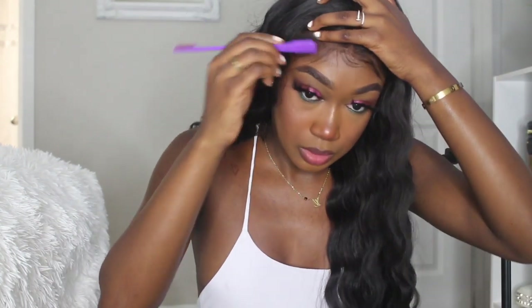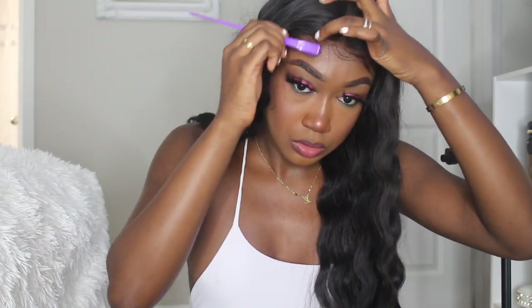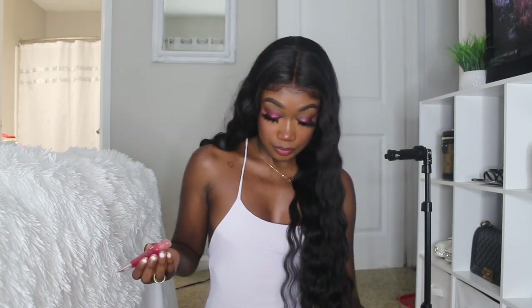I'm just doing my baby hairs. This is the completed look — I'm just going to add lip gloss for the finishing touches.